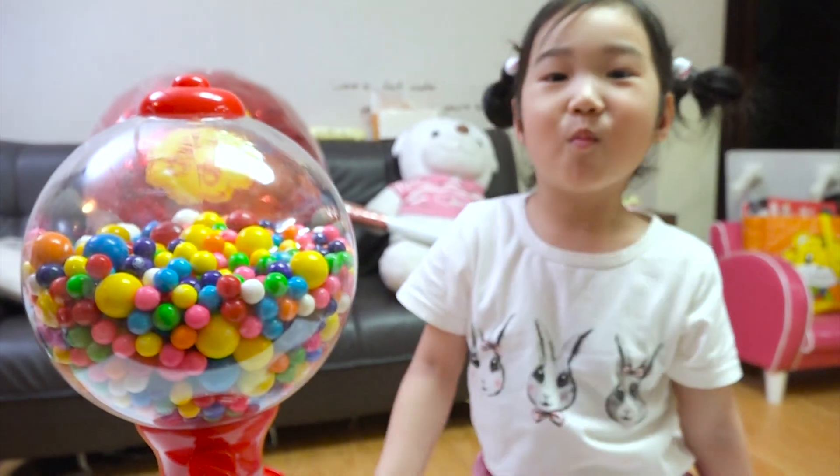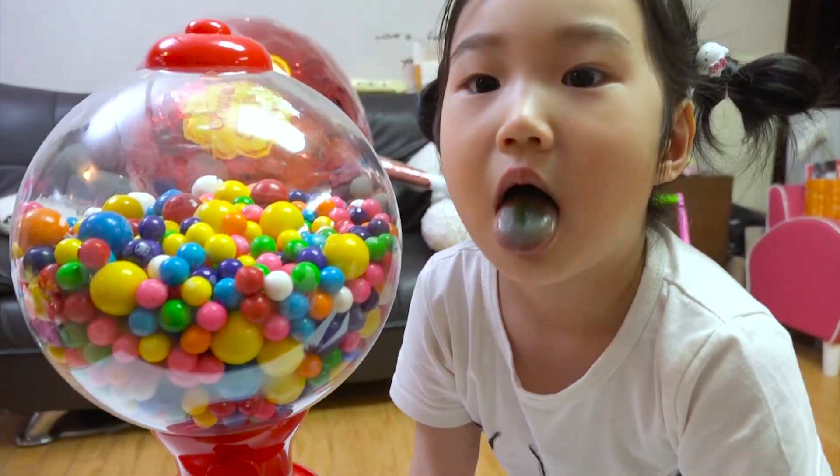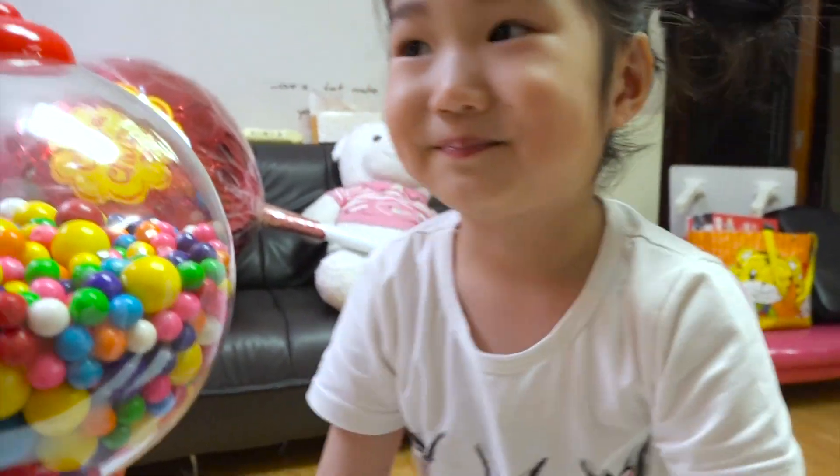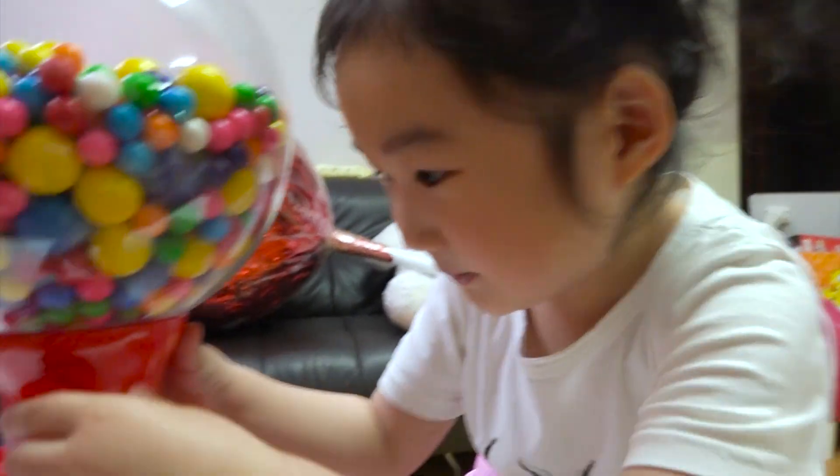Is it good? Good! What color did you get? Green! You got a green gumbo! Now, I'm excited for the next color!